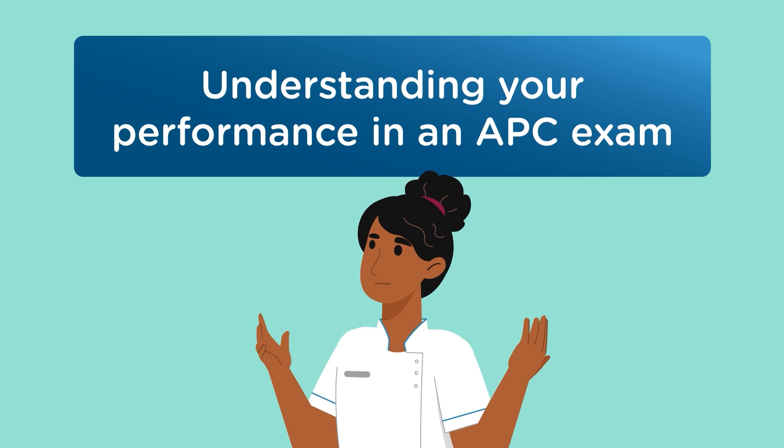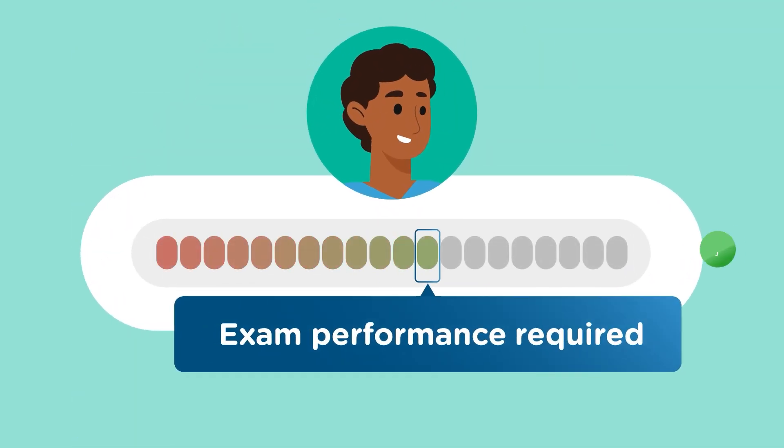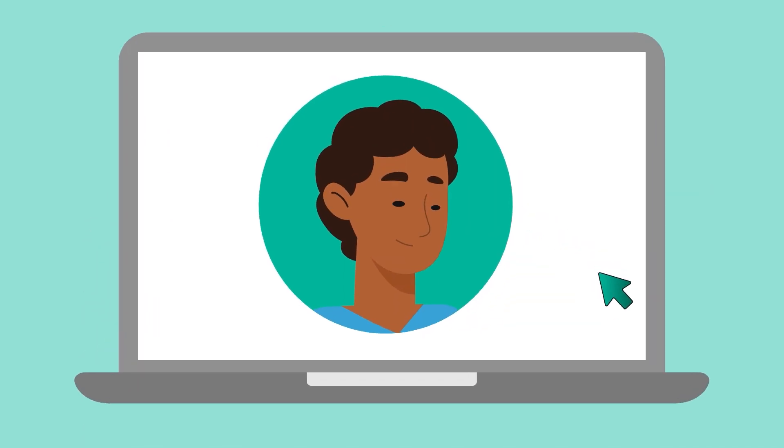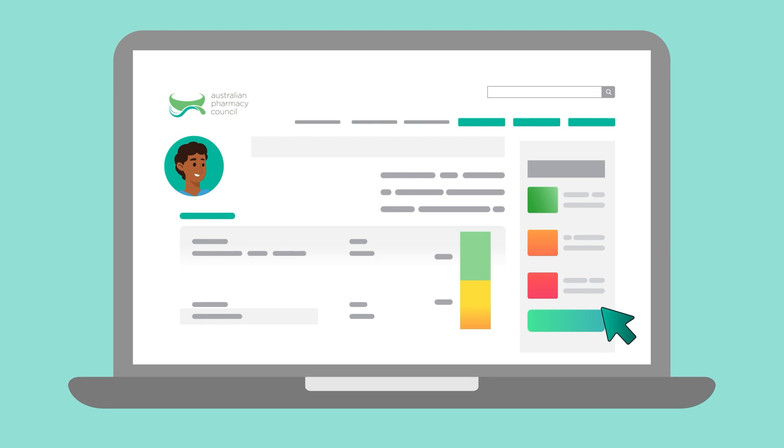To pass an APC exam, candidates must meet or exceed the passing score for their allocated exam form. This is assessed against your overall performance across the entire exam, not specific exam subsections or content areas.